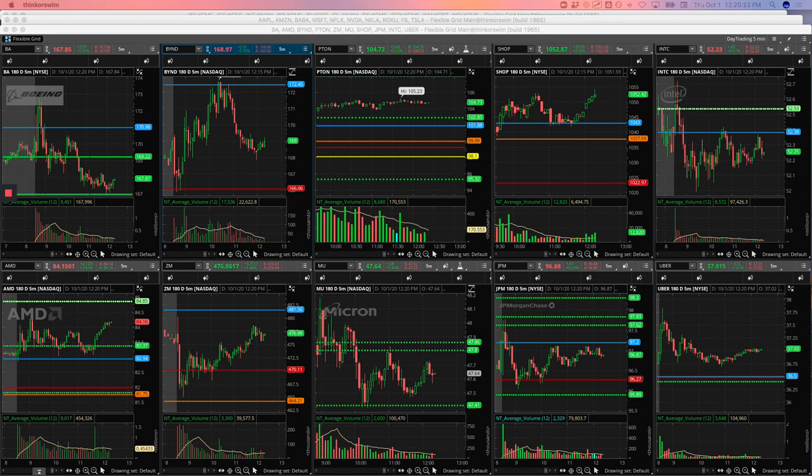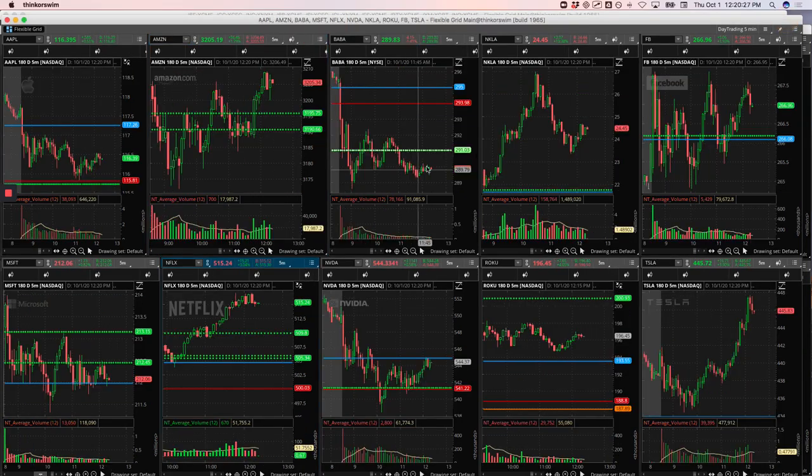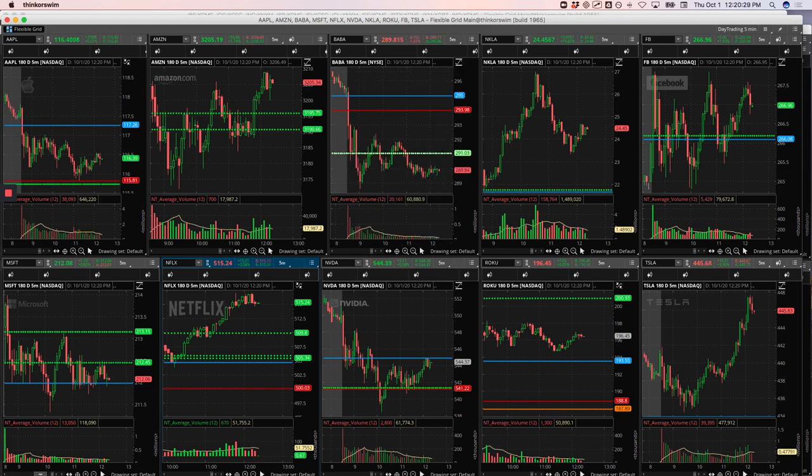Boeing — just a small loser there. Alibaba, small loser. In BABA, I was trying to get short. Price made this big push down, bounced back up to the pivot, and I was really just looking for a continuation lower off that pivot. But once it pushed up above there, I just closed it out and took a small loss there.